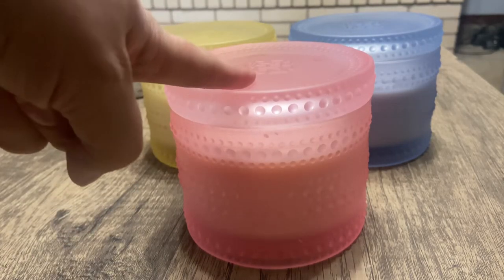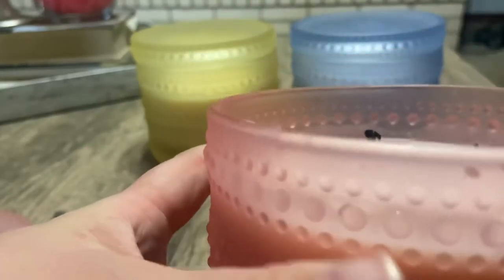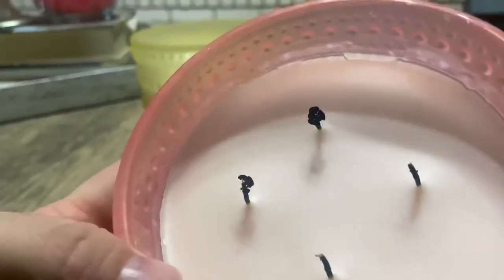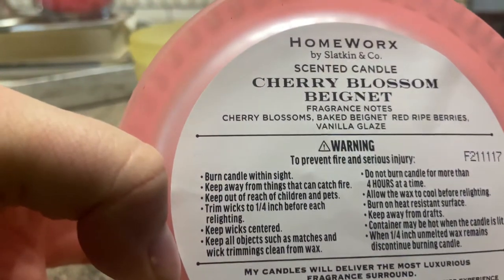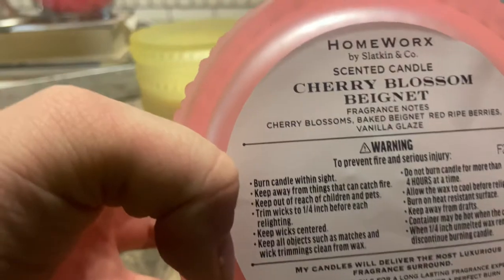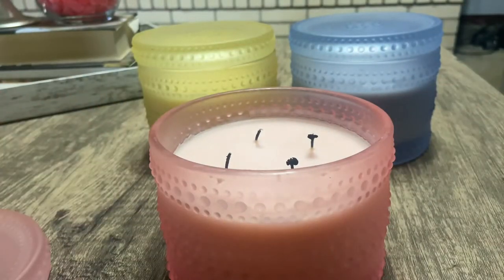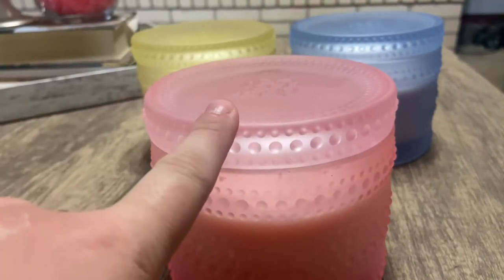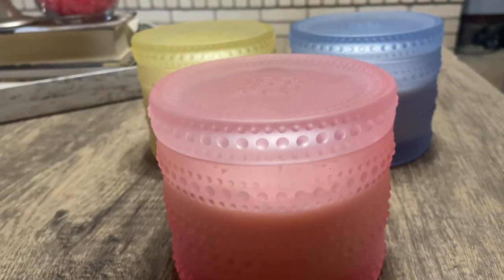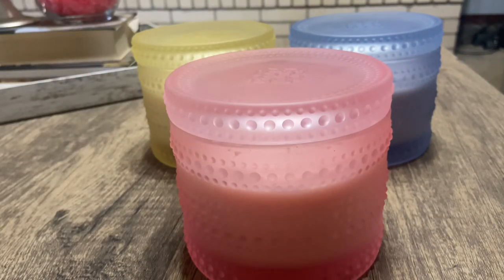Next is the Cherry Blossom Beignet. It has a light pink, soft baby pastel pink wax. The scent notes are cherry blossoms, baked beignets, red ripe berries, and vanilla glaze. I could definitely smell the beignet and the vanilla glaze, and a little bit of berries but not a lot. When burning, I personally cannot smell the cherry blossom at all — but on cold, I can smell it all day.